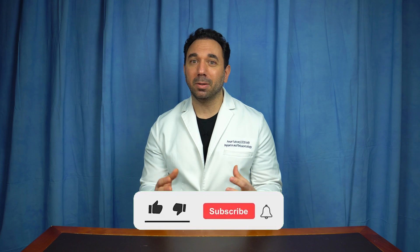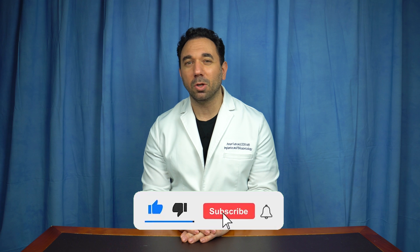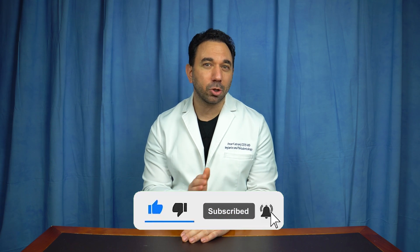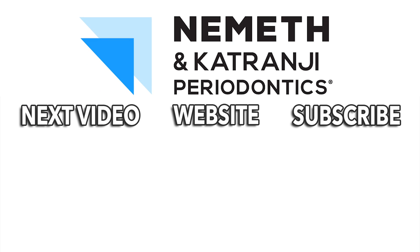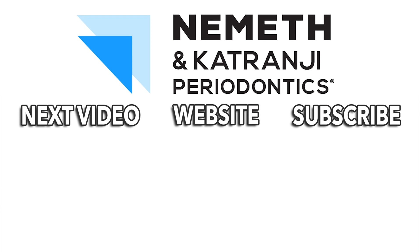If you have any questions about this, or if this is something that interests you — maybe you have a case and you're not sure how you want to go forward and get your teeth and smile back — please give us a call. You're welcome to come in for a consultation; we'd be happy to discuss your case with you. Thank you very much. Restore your smile and your health — visit drnemath.com to schedule your appointment today.